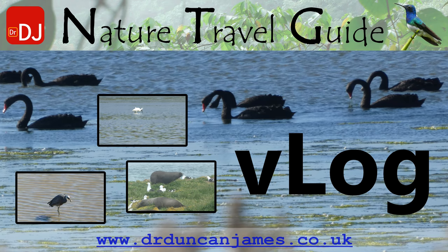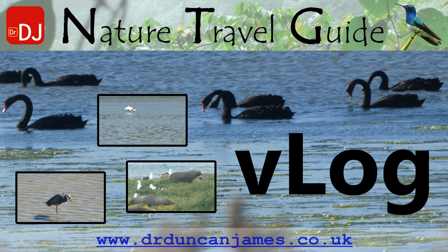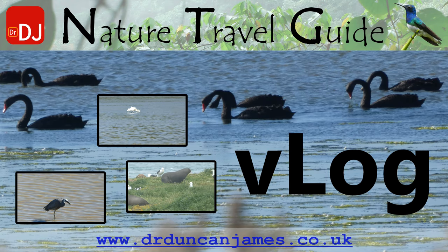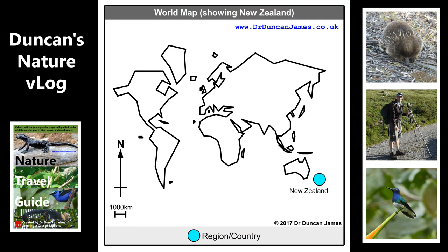The main photo shows some black swans. The top little inset video is a royal spoonbill, the left inset video is a white-faced heron, and the right is some fur seals. This is my wildlife watching vlog for my trip along the southeast coast of the South Island of New Zealand.